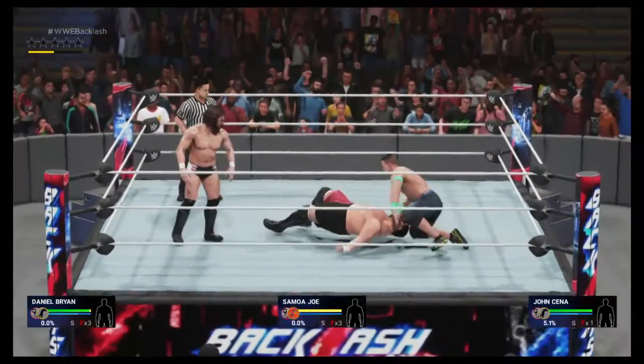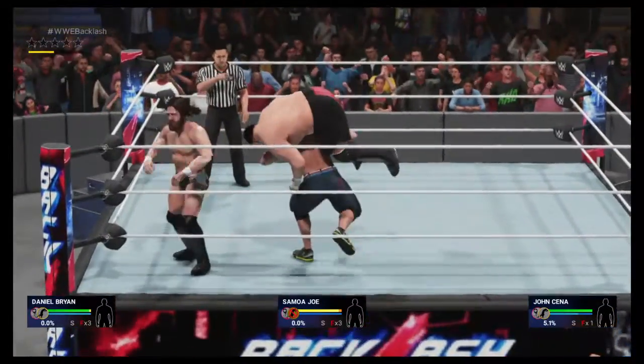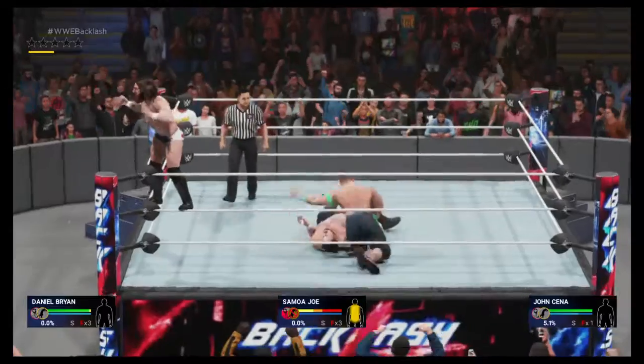And the back of the neck. Jesus! What impact.